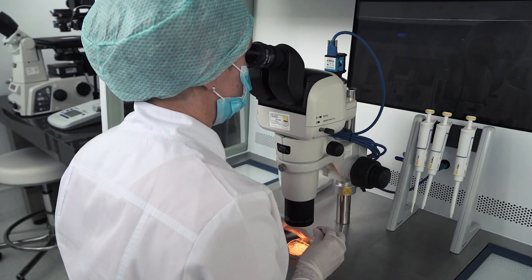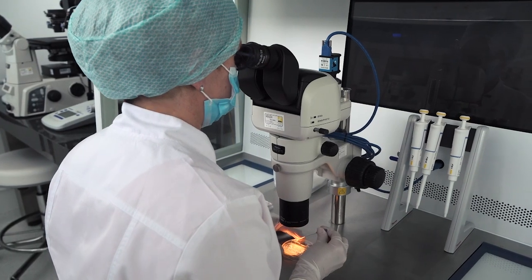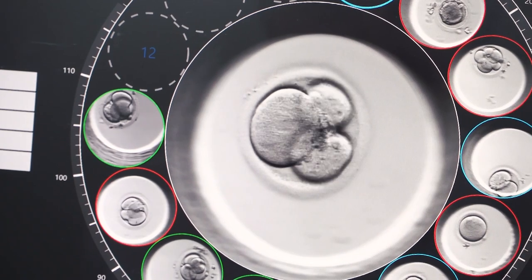Egg donation treatment has been performed at our clinic since 2003. We have a dedicated donor coordination center with over 2,000 donors in our database, which means for you as a client that you can start your treatment immediately.